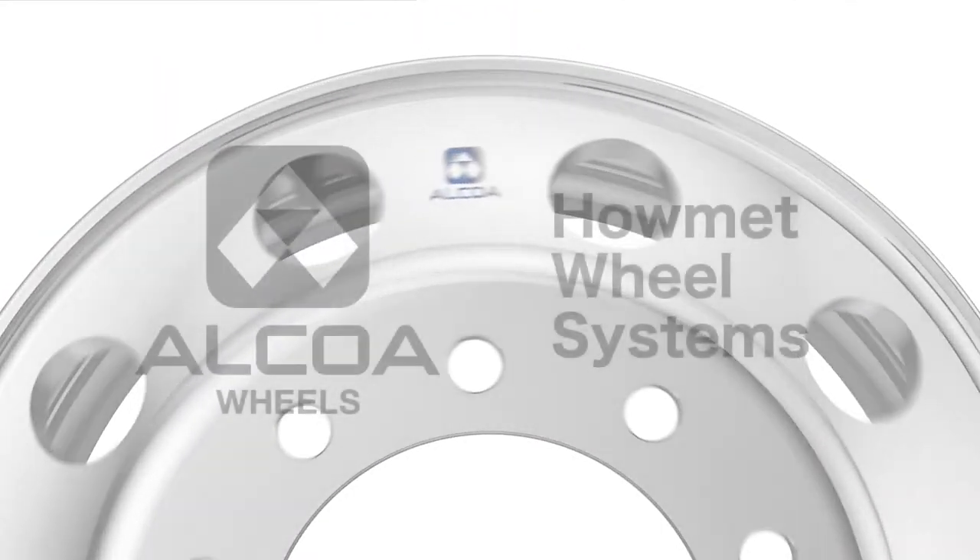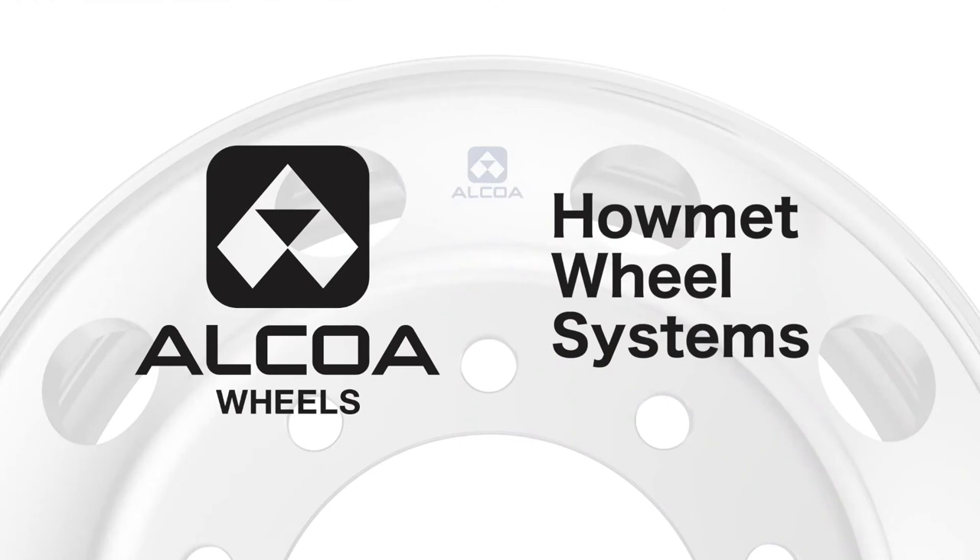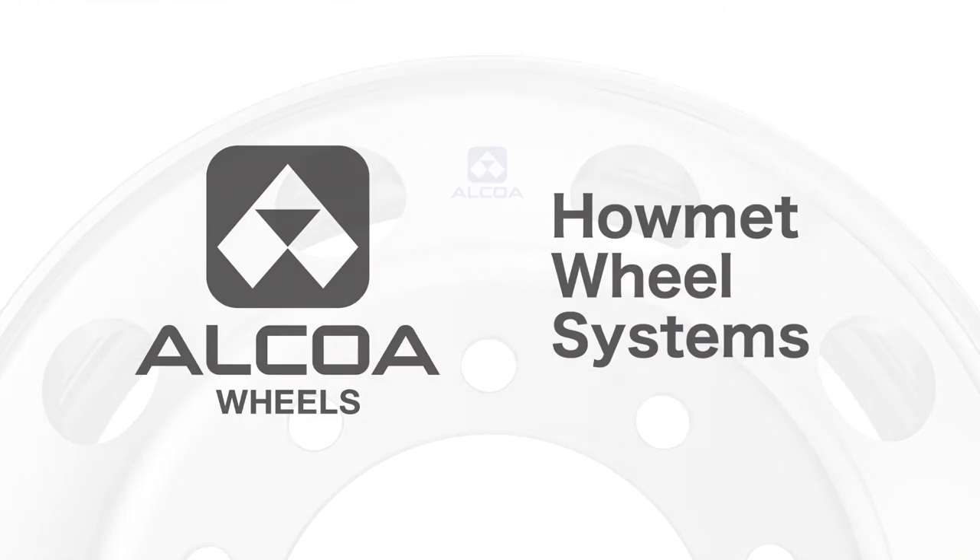Alcol Wheels is the most trusted brand in the industry and our dedicated Helmet Wheel Systems team is behind every wheel.